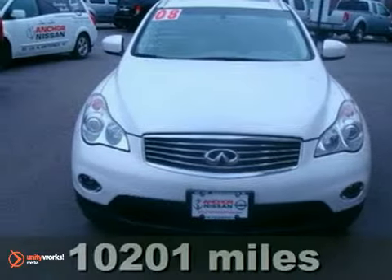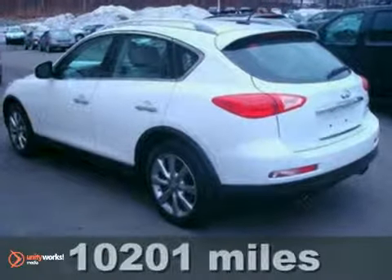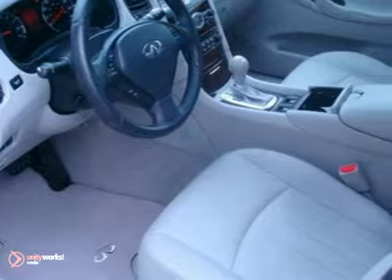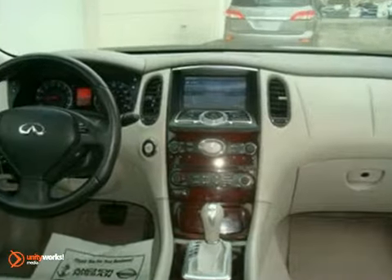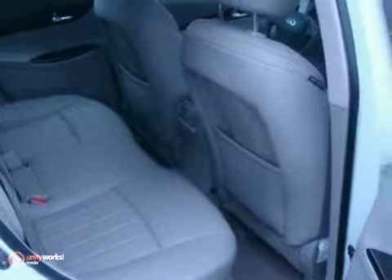It's a fully optioned 2008 Infiniti EX35. This Infiniti comes with low miles and with the balance of its factory warranty. It also has the all-wheel drive system and heated leather seats. It's bound to sell fast with features like a CD player and alloy wheels, which make it even more attractive. Come on out and test drive it today.